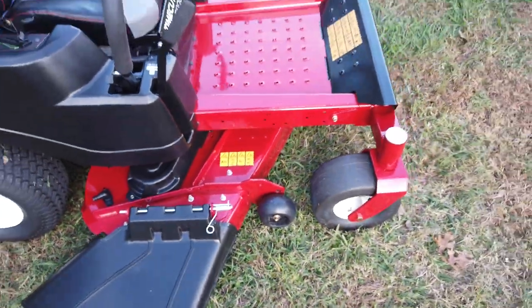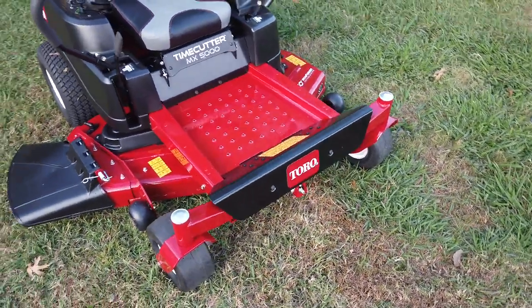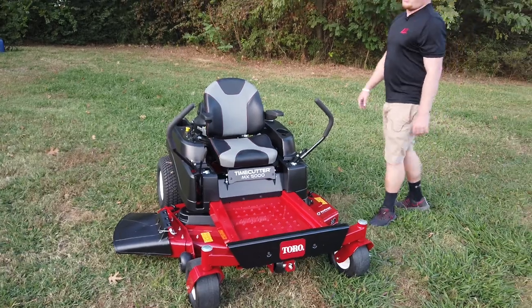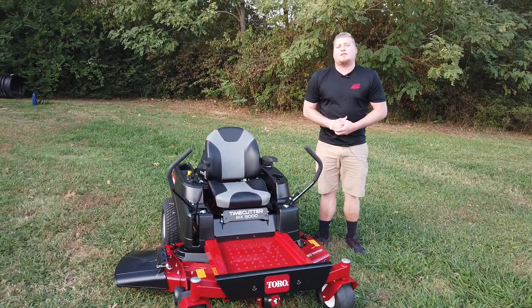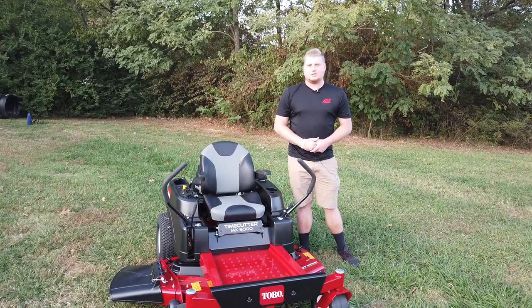This is going to be one of my nicer residential 50-inch welded Toros on my website. You can find this machine and many more at SLEequipment.com or you can call a salesman at 615-641-7720. See you at the next video!